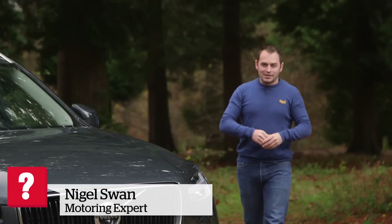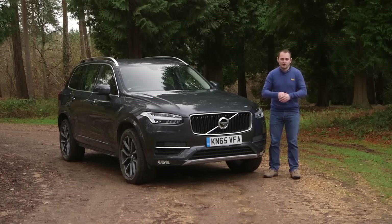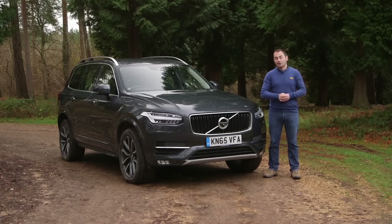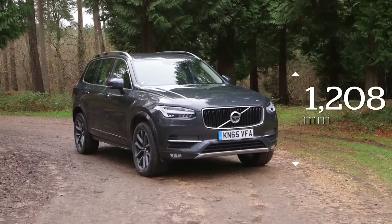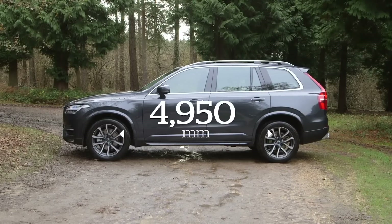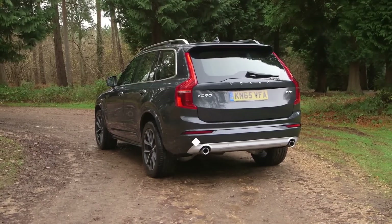This Volvo XC90 is the second-generation version of the brand's large premium SUV and is pitched against rivals like the Audi Q7, BMW X5 and Range Rover Sport. The XC90 has been popular for its versatile interior, huge boot and standard seven-seat layouts. This all-new model keeps all of those characteristics, but adds an extremely high-quality finish and a suite of new engines to address the old car's more obvious shortcomings.